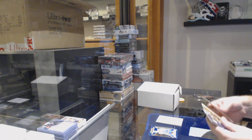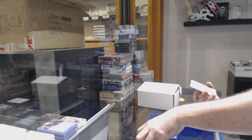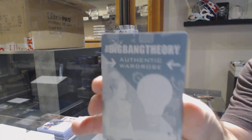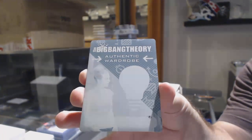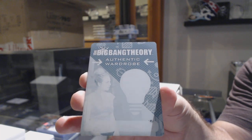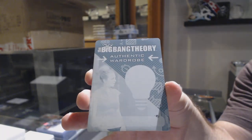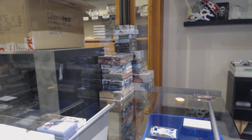Oh sick, see this is why we do this — a one-of-one printing plate of Penny, the cyan printing plate, one of one. So that'll be a random between everybody in the break. That's why we put those fun ones in there. Who's Penny? Literally like the most important character on the show for most people, other than Sheldon.